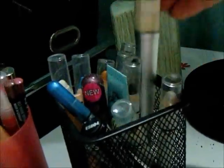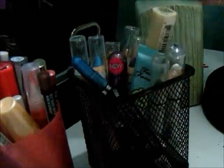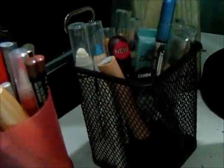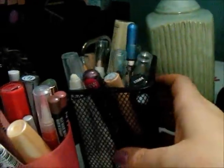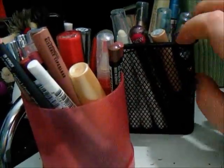Then this little basket has bases — colored bases I use on a regular basis: my NYX Jumbo Pencils, Too Faced Shadow Insurance, NYX Eyeshadow Base, Hard Candy Base, Elf Primer, anything taller goes in here. Here are my LA Splash Glitter Glue — I keep these here. This I got at the Container Store and this I got at the Dollar Tree.